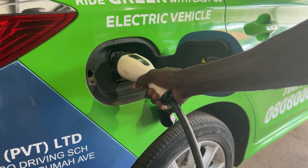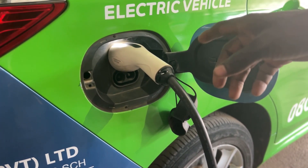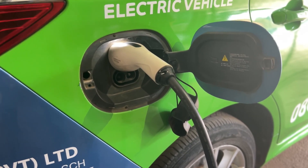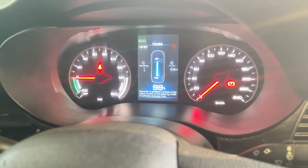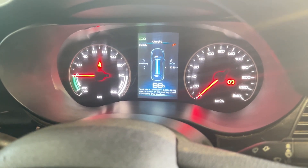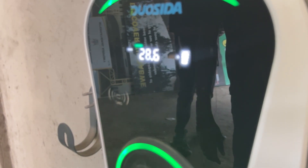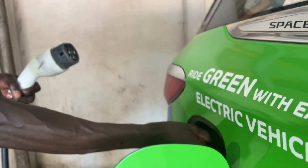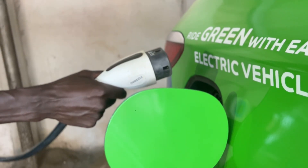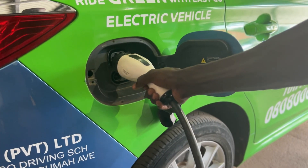Charging the car is quick and easy, with the ability to charge from zero to 80% in just one hour using a fast charger. And if you're using a regular charger, you can fully charge the car in about eight hours. So it's either one hour or eight hours — most likely you'll be charging overnight for eight hours, especially here in Zim with ZESA.